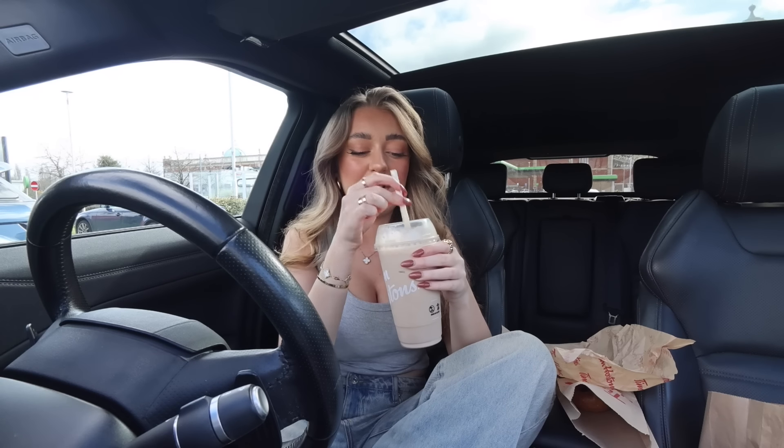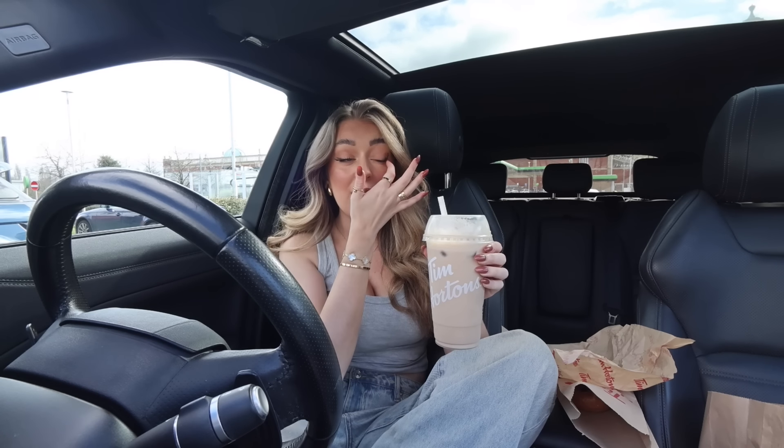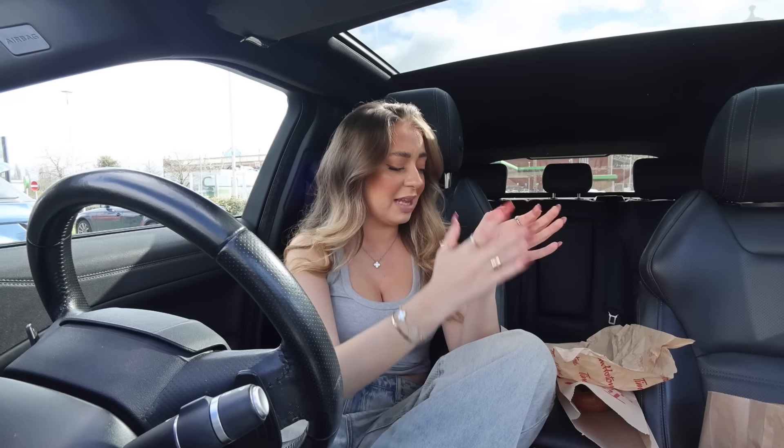The iced vanilla latte is absolutely massive and really yummy. Iced lattes are really growing on me, and so is matcha — I had a blueberry matcha recently and I can really get behind that. I don't know whether my taste buds are changing and I'm starting to like coffee — not hot coffee, but iced lattes. Yeah, this is growing up. I can't believe how big that latte is.